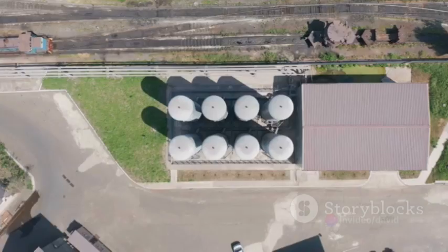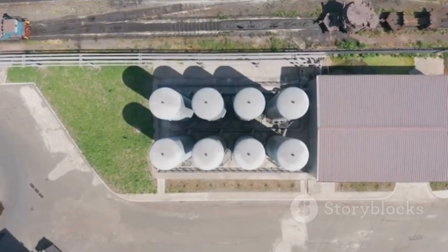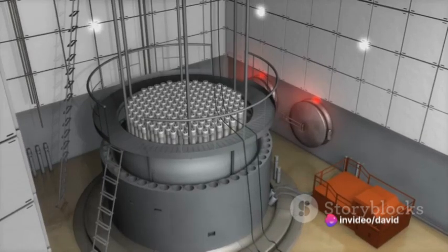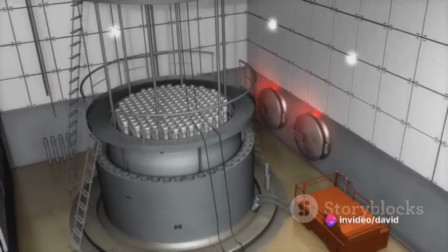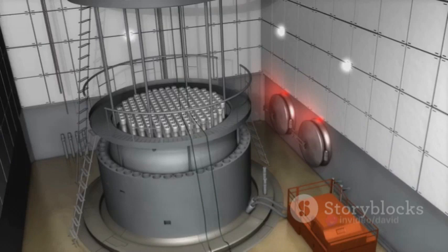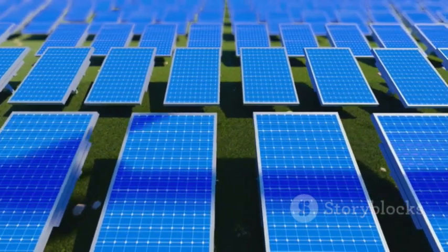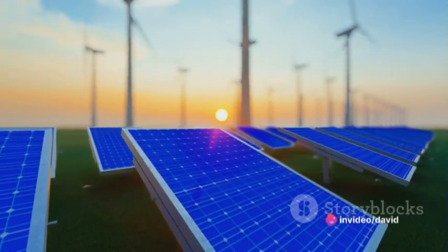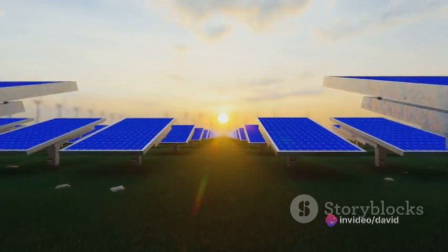The process begins with two electrodes, an anode and a cathode, submerged in water. When an electric current is applied, water molecules start to break down. Oxygen gas forms at the anode and hydrogen gas forms at the cathode. This process is a cornerstone of green technology, producing hydrogen that can be used in fuel cells to generate electricity cleanly and efficiently — like having a power station that only emits water vapor.